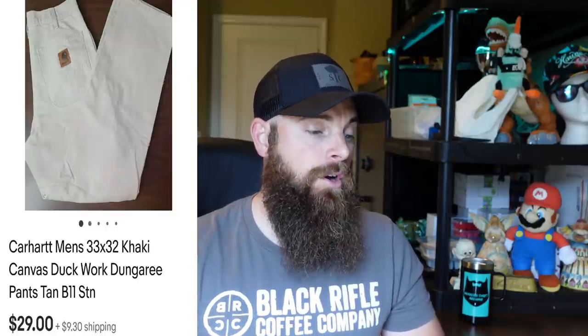Carhartt men's 33x32 khaki canvas duck work pants in really good condition. Got them at a yard sale for about $1, sold for $29 plus shipping. They took about two months to sell. I had an early offer for $22 that I declined — I probably should have taken it — but they did end up selling for the full asking price of $29, so I was happy with that.